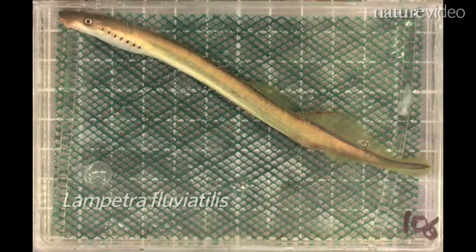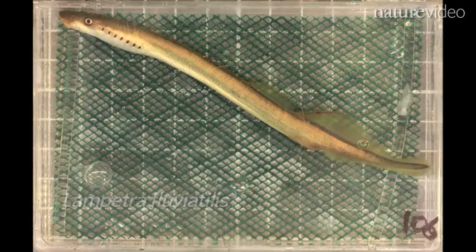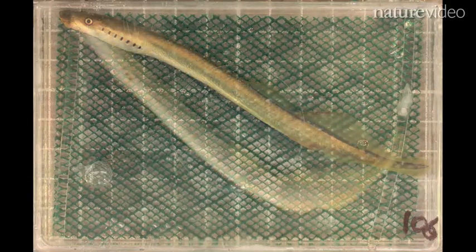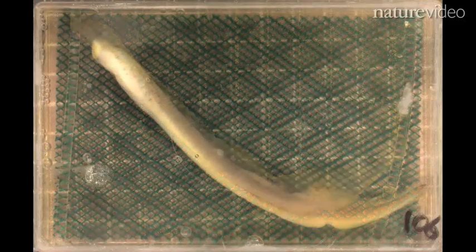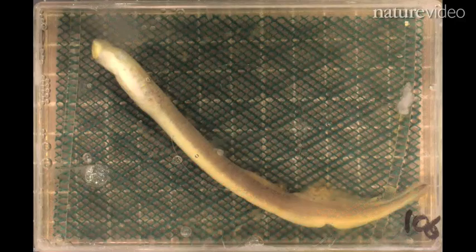This is a dead lamprey gradually rotting over 200 days in a box of seawater. The lamprey is a living relative of early vertebrates, and it's part of an unglamorous experiment by a team from the University of Leicester in the UK.